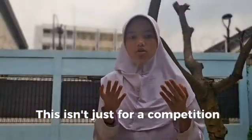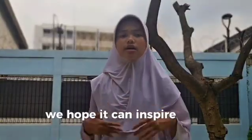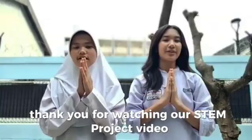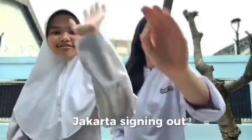This isn't just a competition project — it's a real tool for real people. We hope it can inspire more young people to innovate clean water solutions in Indonesia and beyond. Thank you for watching our STEM project video. I'm Bella, and with my partner Vanessa from Lab School Kebayoran Junior High School Jakarta, signing out.